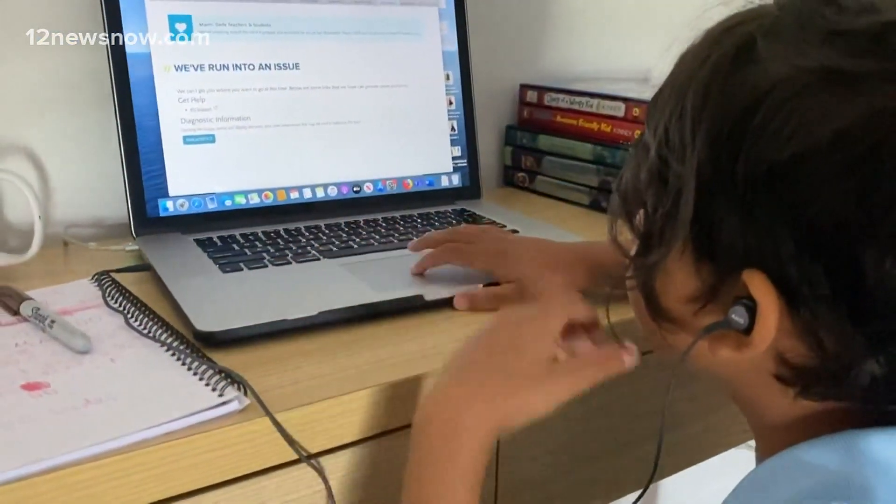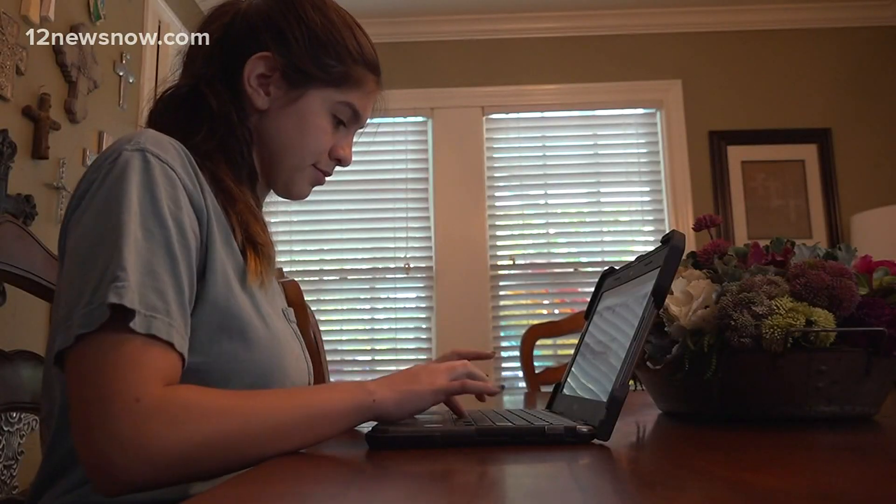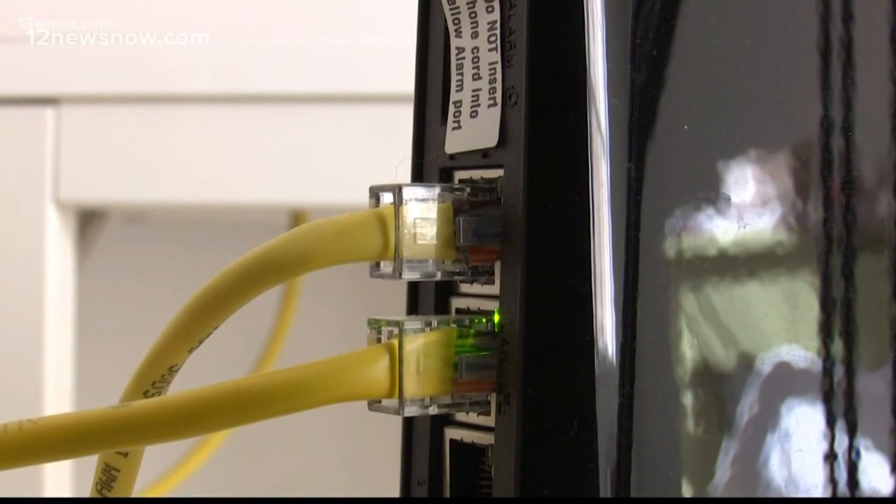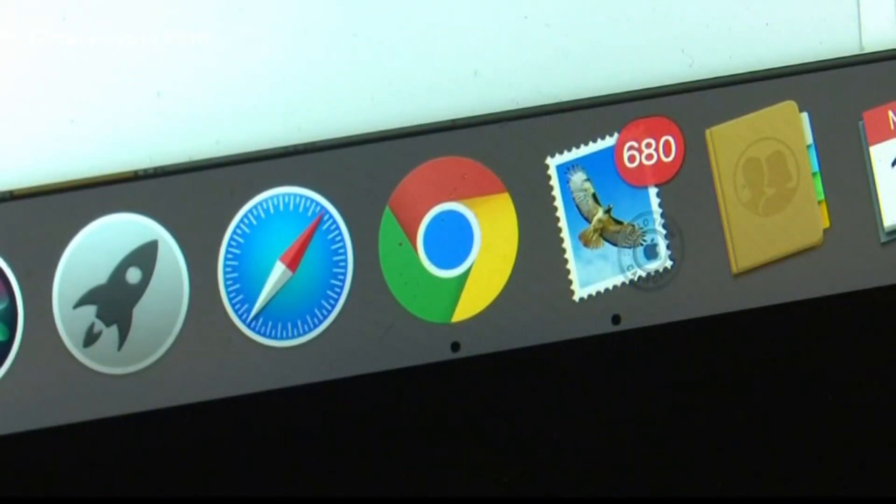New tonight, the FCC has launched a new program that takes $50 off your monthly internet bill. This is for low-income Americans. It went into effect on Wednesday. Right now, only Cox and Windstream are participating.